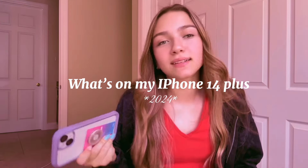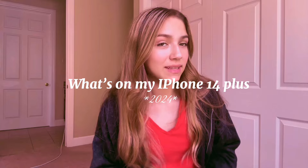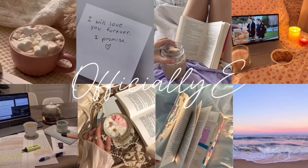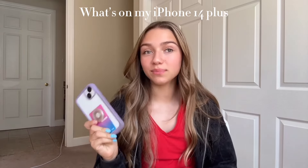I got a new phone. I mean, technically I have had this one since July of 2023, but we're not going to talk about that. Hey guys, it's me and welcome back to my YouTube channel. Today I'm going to be showing you what's on my iPhone 14 Plus.